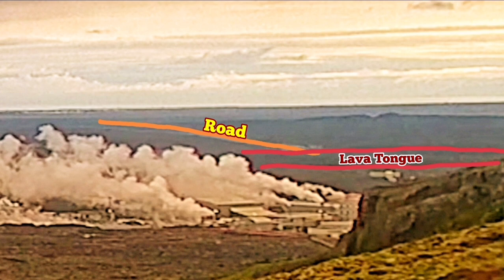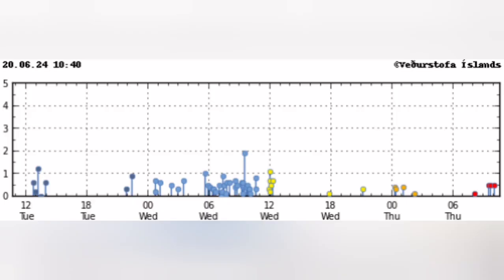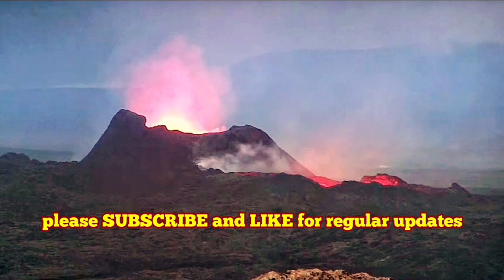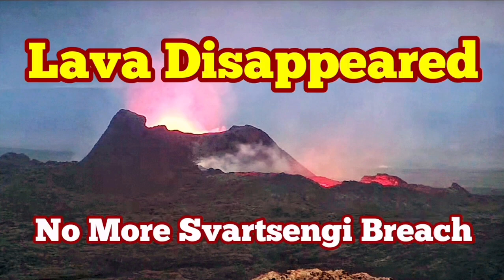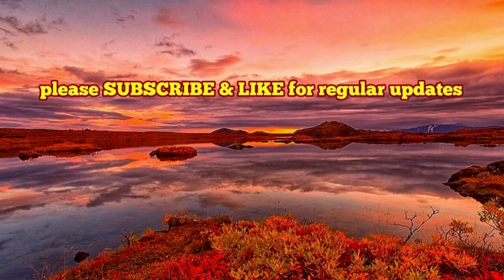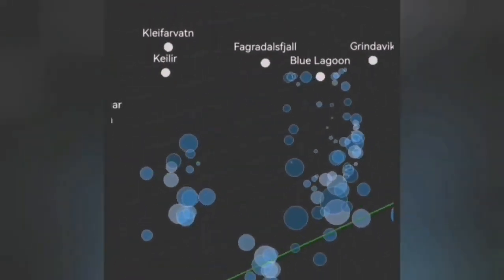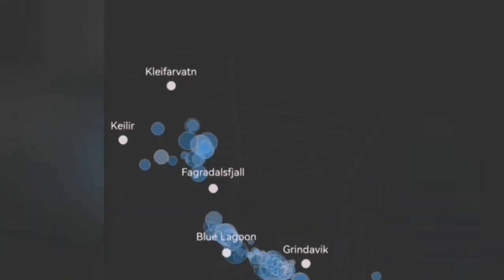What is worrying for me at the moment is the movement and the earthquakes which are happening at the Krýsuvík volcanic system. That is around the central part, just lower to the center. You can see clusters of earthquakes concentrated in that area. This is the Krýsuvík volcanic system, which is more dangerous and eruptive than what we have now in the Fagradalsfjall in the past and what we have now in the sourcing volcanic system.